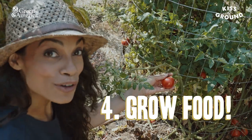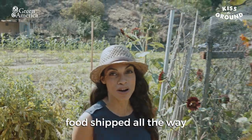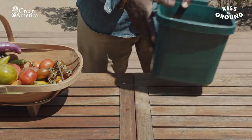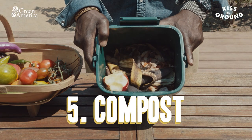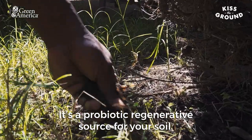Four: grow food. Food from your backyard means way fewer food miles than food shipped all the way to your grocery store. Five: compost. Make it, use it. It's a probiotic regenerative source for your soil.